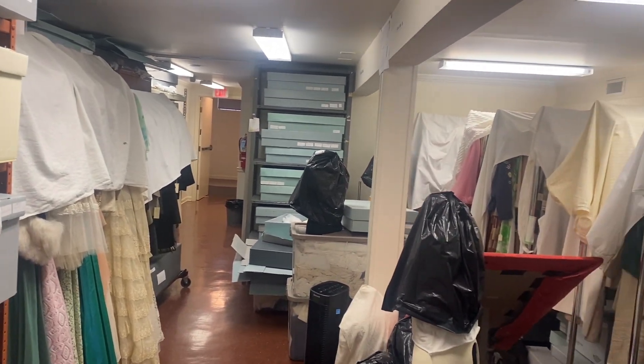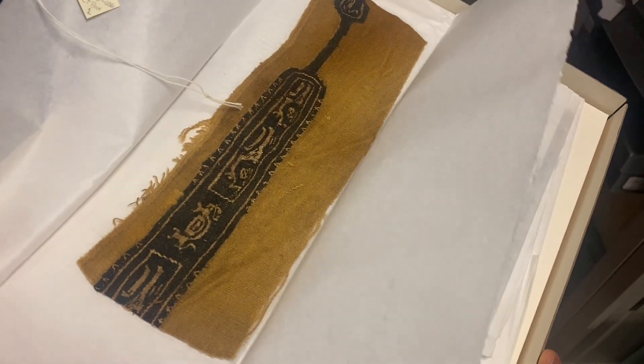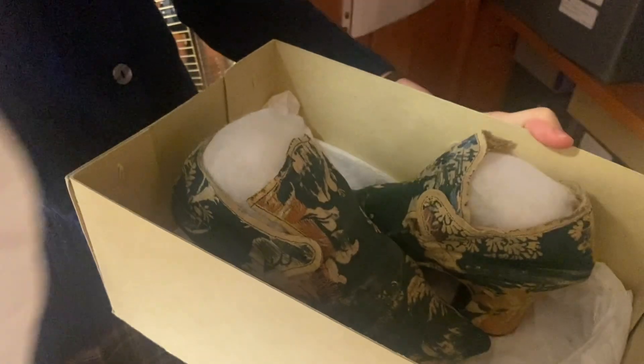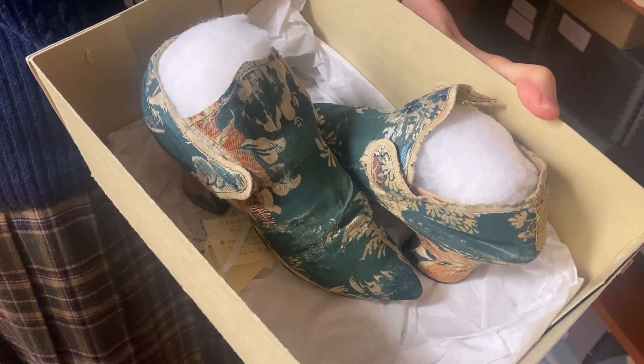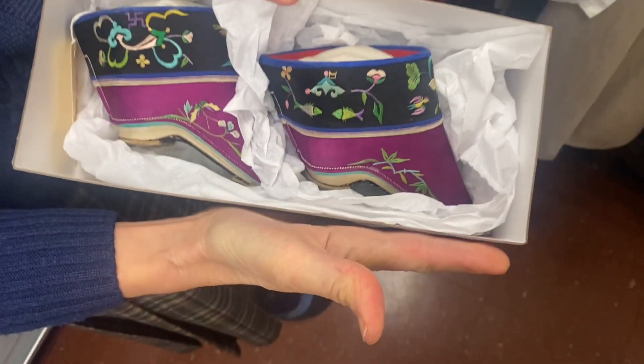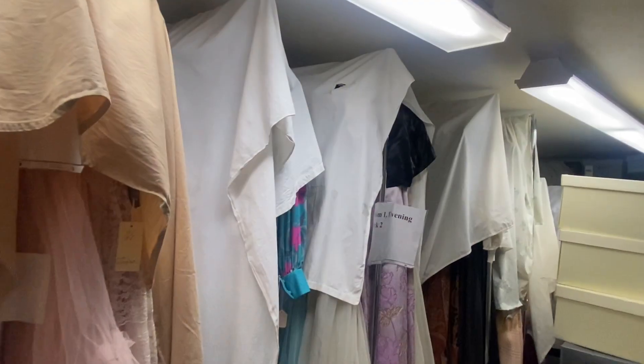Additional items in the archives collection are stored downstairs. Some pieces include Coptic textiles from Egypt, wedding shoes from 1737, and Chinese binding shoes, as well as other clothing items and accessories.